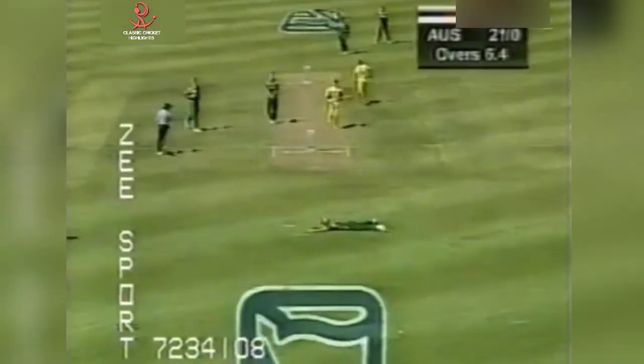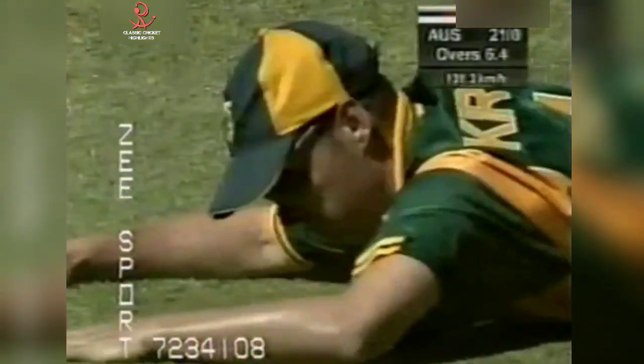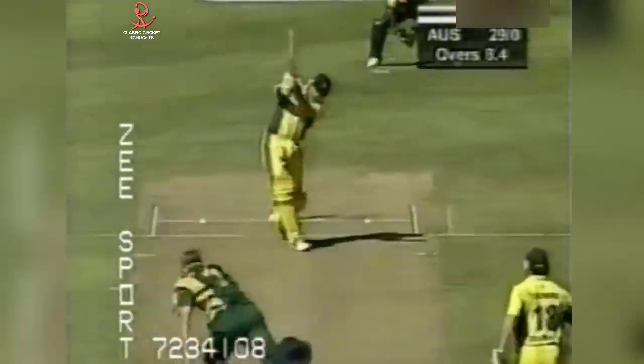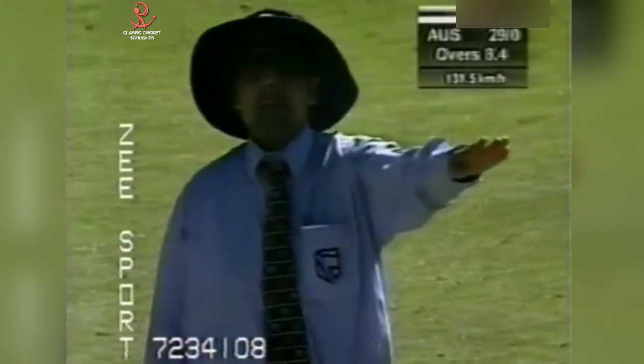Driven down the ground, Kirsten can't cut it off, that'll go all the way. Just a little push, and the ball still runs quite quickly hitting the boundary board. Good shot, that is a very good shot. Not too much wrong with the ball though, and it has been dispatched quite easily for four.